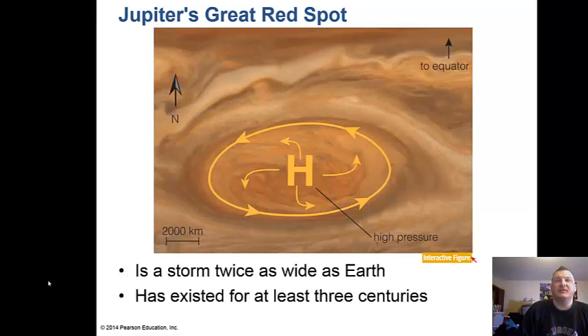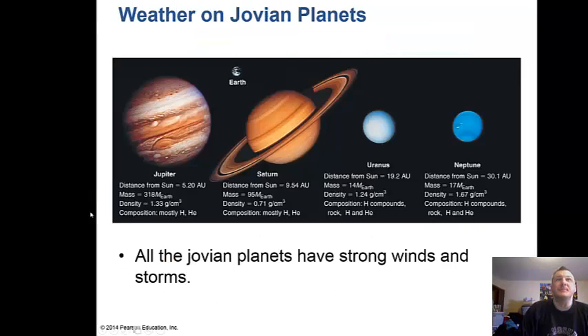The Great Red Spot on Jupiter is a storm — actually a low pressure area, not high pressure — twice as wide as Earth, and it has existed for at least four centuries; Galileo observed it in 1610. All the Jovian planets have strong winds and storms. Saturn has a very strange storm at its poles that looks like a hexagon, and we have absolutely no idea how a hexagon forms out of a gaseous cloud.